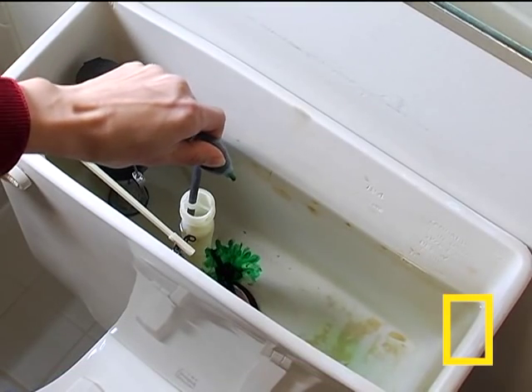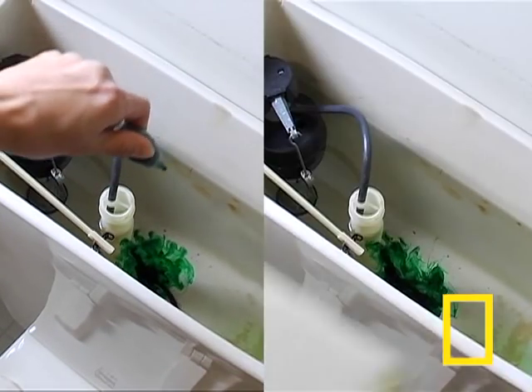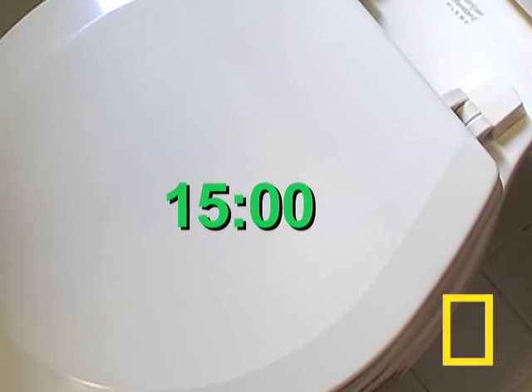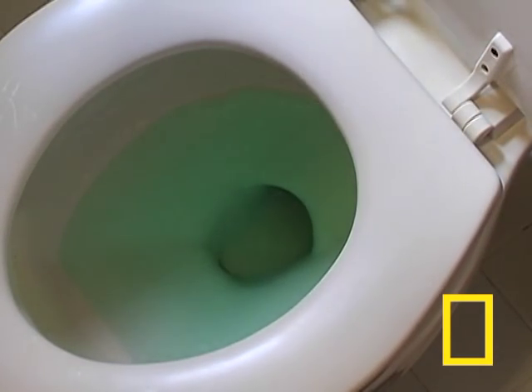Here's how. Put five to ten drops of food coloring into the tank. Now put the lid back on, but don't flush. Wait about 15 minutes and check the toilet bowl. If you see any food coloring, there's a leak that's wasting water.